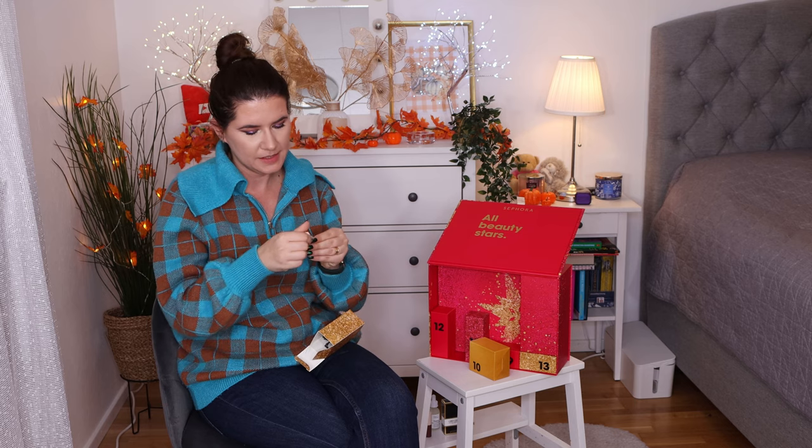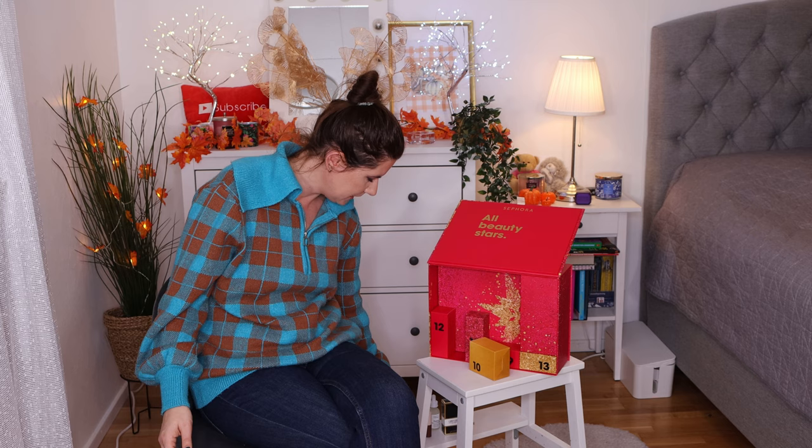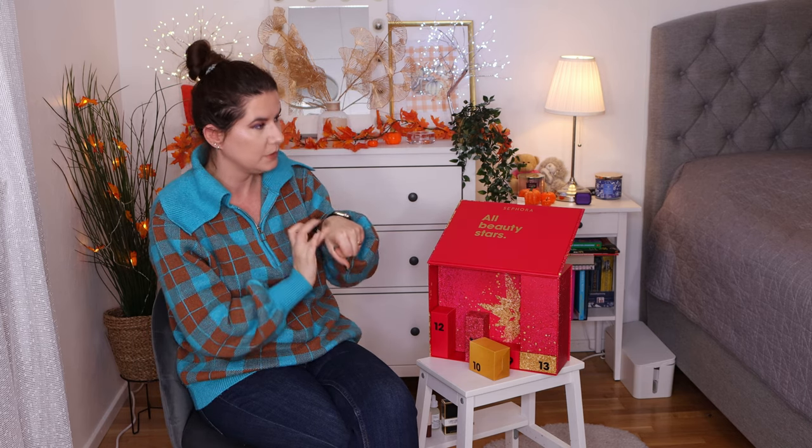Number eight is Gimme Brow from Benefit — a small size. I like this product. That highlighter is so cute. Really like it.